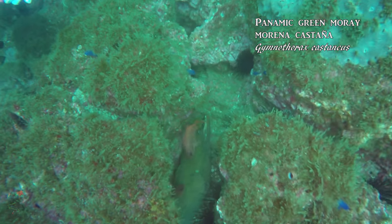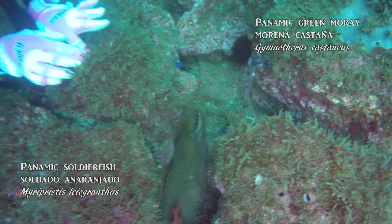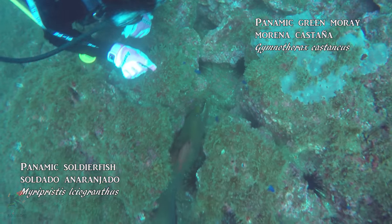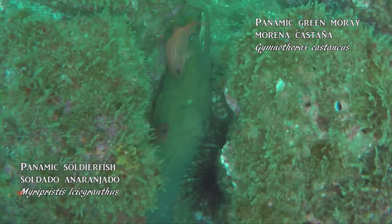Eels are also fishes that stand out among the others, almost having the appearance of marine snakes. This panamic green moray is safely wedged between some rocks with a friendly pair of panamic soldier fish. Those black sea urchins look a bit too close for comfort.